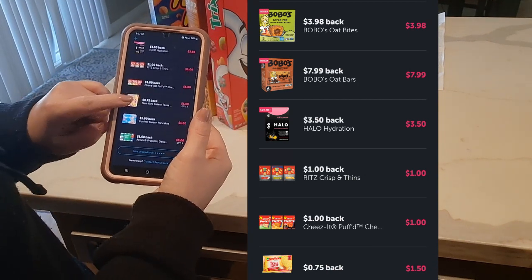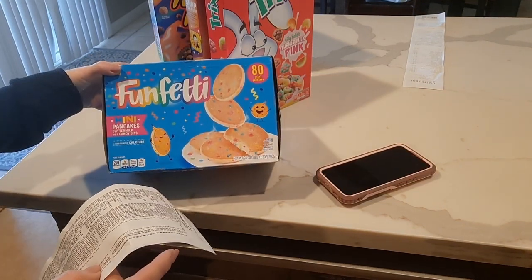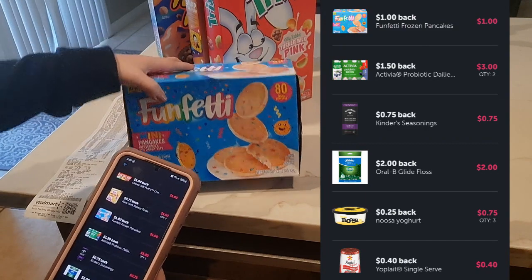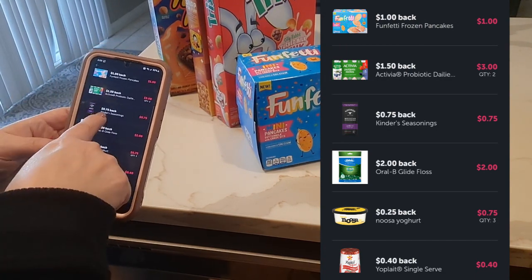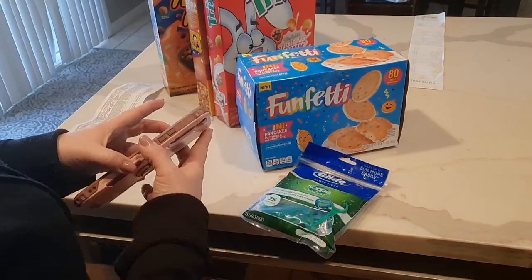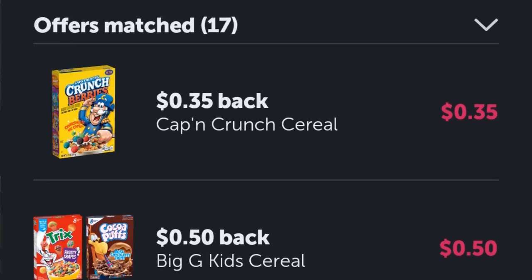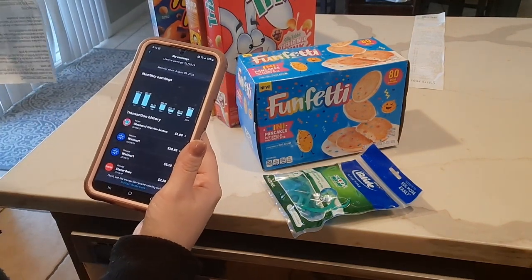I got two boxes of Texas toast for 75 cents back, and a box of Funfetti frozen pancakes — 80 mini pancakes for $5.78, but with a dollar back they came to $4.78, so I splurged on it. I also got two containers of Activia probiotic drinkable yogurt, three Kinder seasoning packets, Oral-B dental floss picks for $3.96 but with $2 off I got them for $1.96 — definitely worth it. Three Noosa yogurts and a bunch of Yoplait singles. In total I got $28.82 back on my Ibotta Walmart purchase, and I spent $186.49 total — not bad at all.